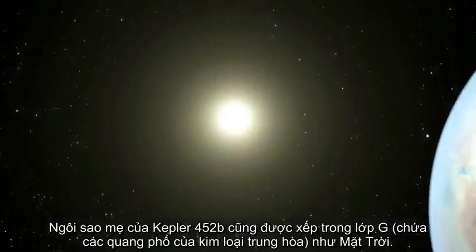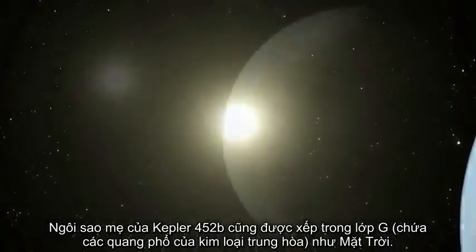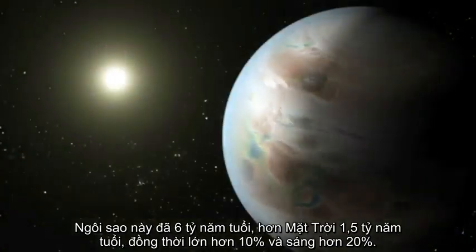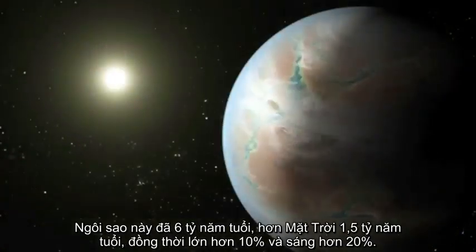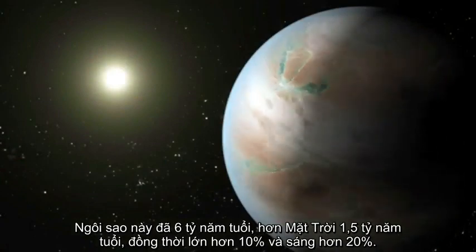The host star of Kepler-452b is the same G-type as our Sun. It is 6 billion years old, 1.5 billion years older than our Sun, and is 10% larger and 20% brighter.